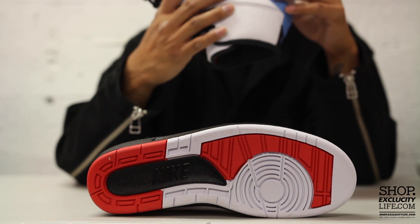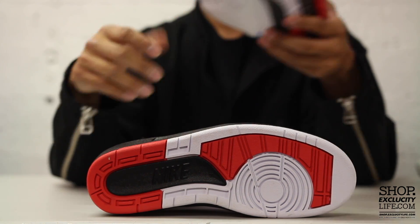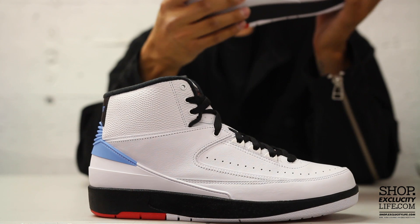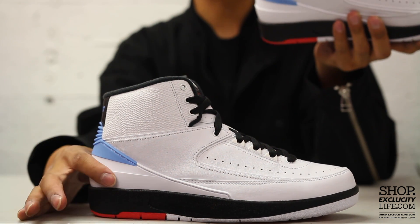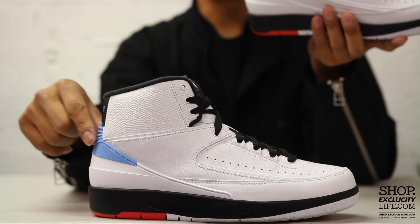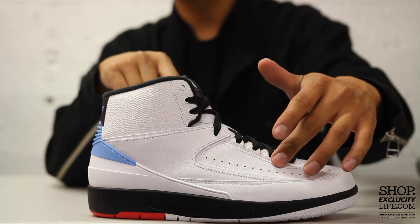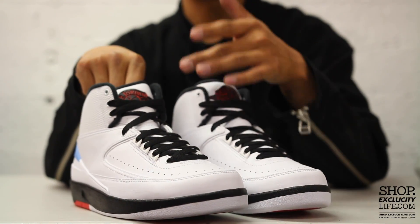Let's start by reviewing the outsole — as you can see, it's your classic Air Jordan 2 in a combination of red, white, and black with the Nike branding on there. The midsole follows the same concept: black, white, and red — classic Air Jordan 2 midsole. The upper part of the shoe is a combination of leather, and you have your classic molded TPU on the back of the shoe with the UNC hit.